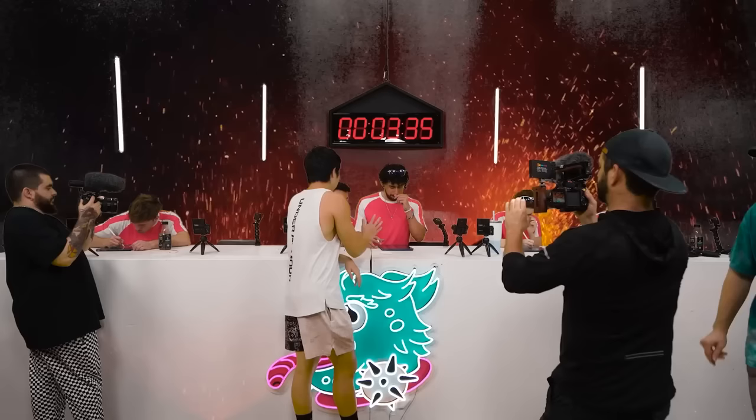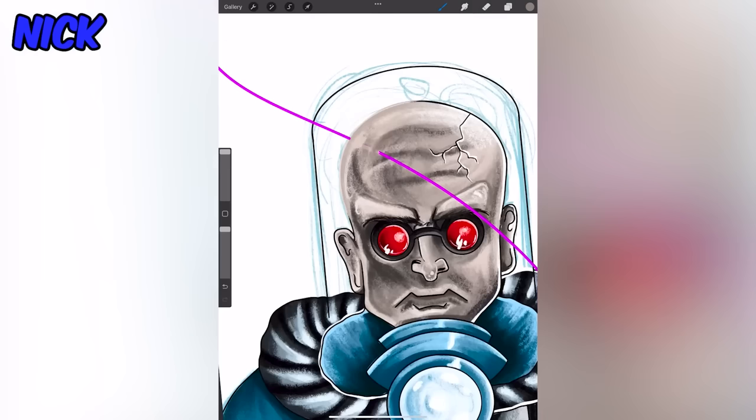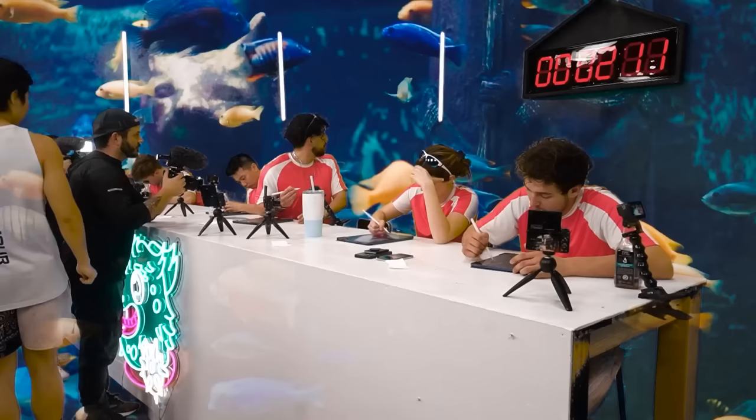Ben draws a pink line on Nick's piece. Ben, I'm disappointed. Nick, your options are you can add another layer or draw over it. Nick is going so fast erasing everything — trying to get rid of it in his last two minutes.